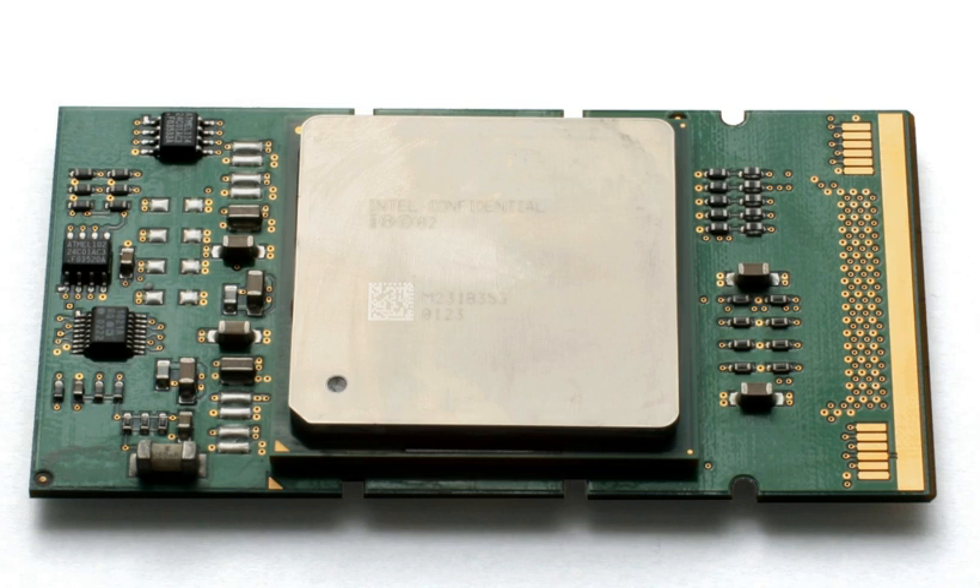The Itanium 9500 series processor, codenamed Polson, is the follow-on processor to Tukwilla and was released on November 8, 2012. According to Intel, it skips the 45 nm process technology and uses a 32 nm process technology. It features eight cores and has a 12-wide issue architecture, multithreading enhancements, and new instructions to take advantage of parallelism, especially in virtualization. The Polson L3 cache size is 32 MB and L2 cache size is 6 MB (512 KB instruction, 256 KB data per core). Die size is 544 mm², less than its predecessor Tukwilla.